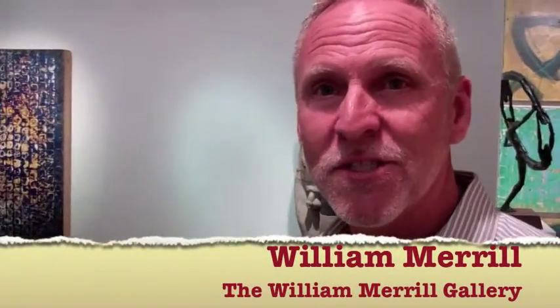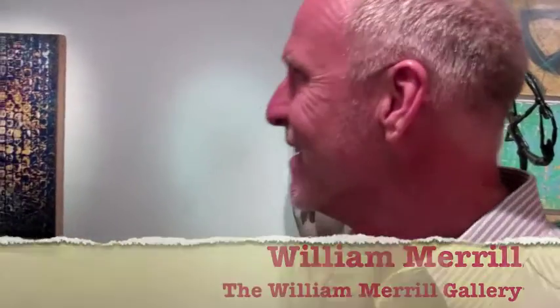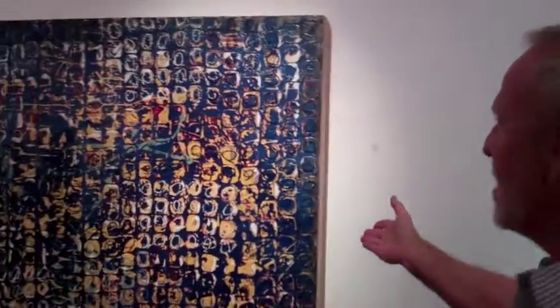I own the William Merrill Gallery here in Laguna Beach. We're down on Coast Highway at 611. And we're here for Art Walk for November. One artist is Paul Ecke, right here.